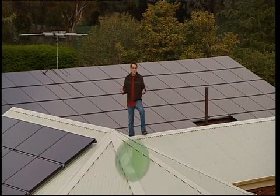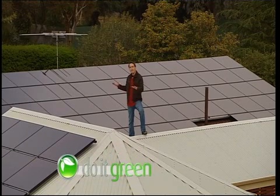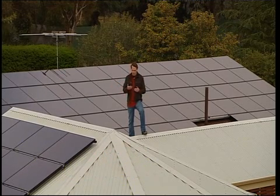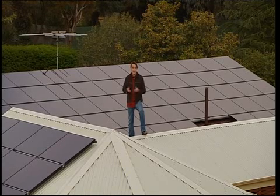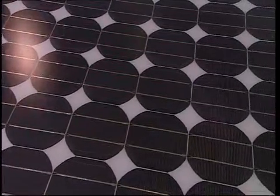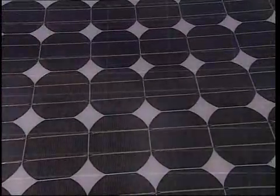With advancements in technology and development, solar energy systems like this are fast becoming the new choice for thousands of Australians who are looking for a more cost-effective and environmentally friendly source of energy for their homes. Over many years, solar panels have become more efficient, they create more kilowatts of power and the cost of installing solar panels has been lowered due to better technology and government rebates.